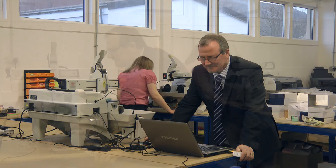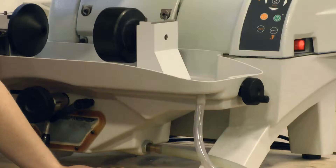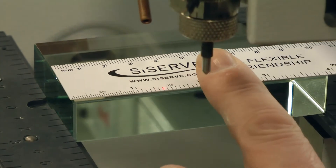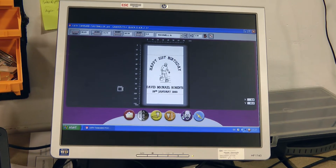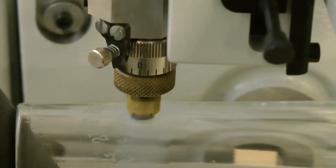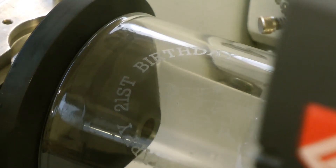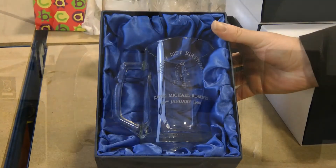Engraving is another area where we've invested in the best machinery and software available, to allow us to engrave any design, including the most challenging of logos. Our rotary engraving machines have laser point-and-click guides, ensuring a perfect job every time. In this case, we've prepared a football design for a 21st birthday glass tankard. Once personalized, the computer-controlled engraver sets to work. All wet engraving, such as glass, is only carried out on machines with fully integrated lubricating systems, to guarantee a perfect finish.